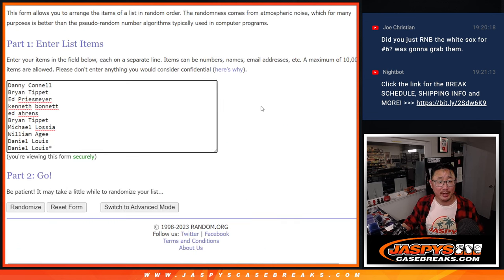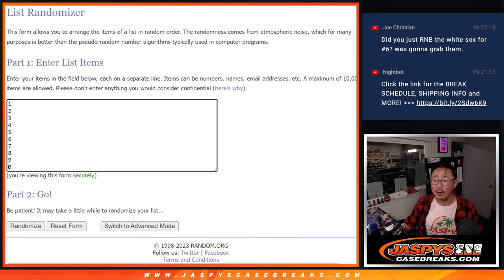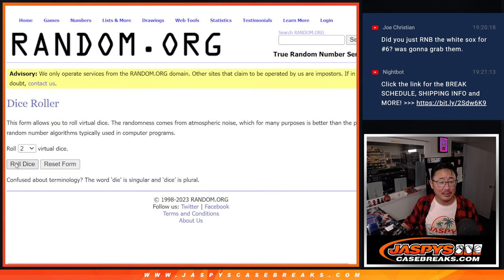So with that being said, big thanks to this group for making it happen. Appreciate it. There are the numbers right there. Let's roll it and randomize names and numbers.